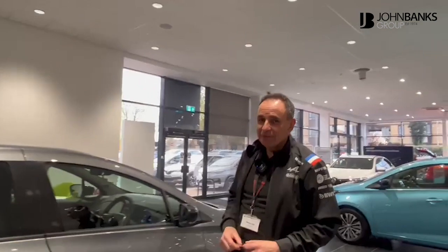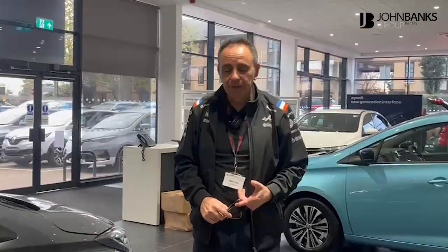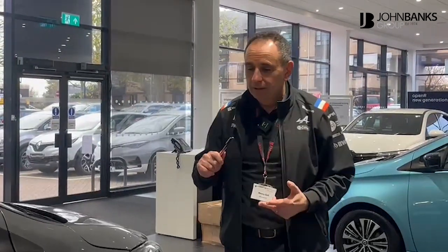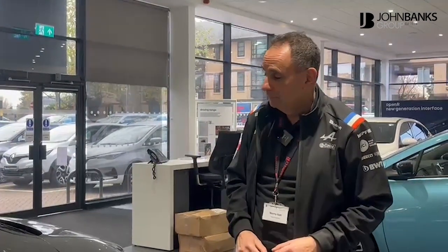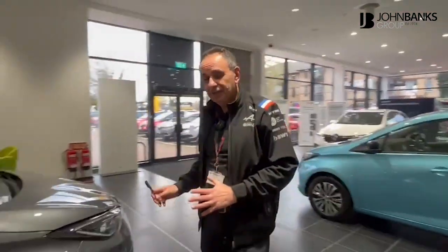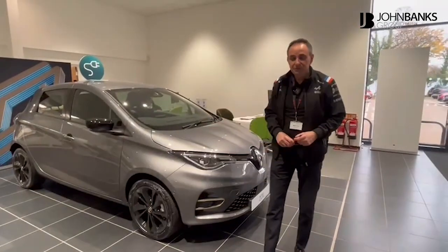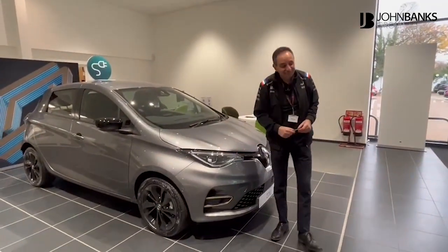Also available with the Zoe, we have low rate finance — zero percent finance for two years on PCP. We've also got some great contract hire offers as well, so you really can't go wrong. All I can say is come down and see us, arrange a test drive, and we look forward to seeing you. Thank you very much.